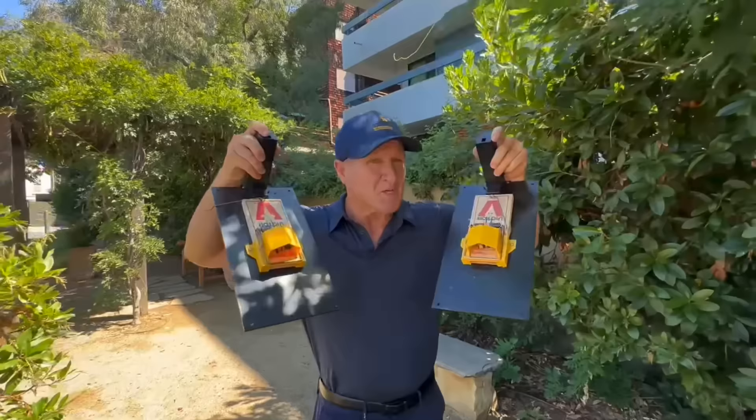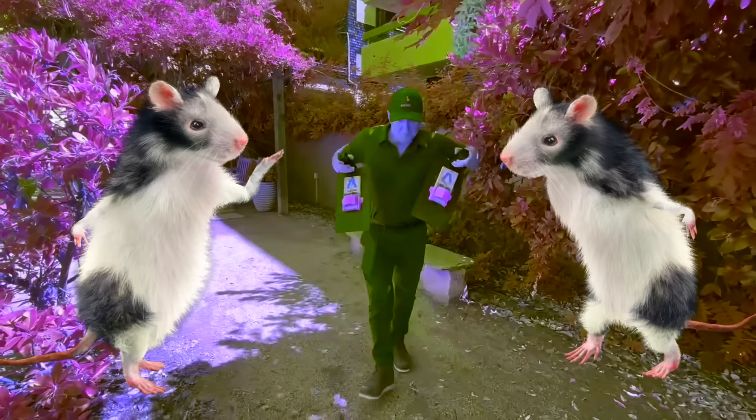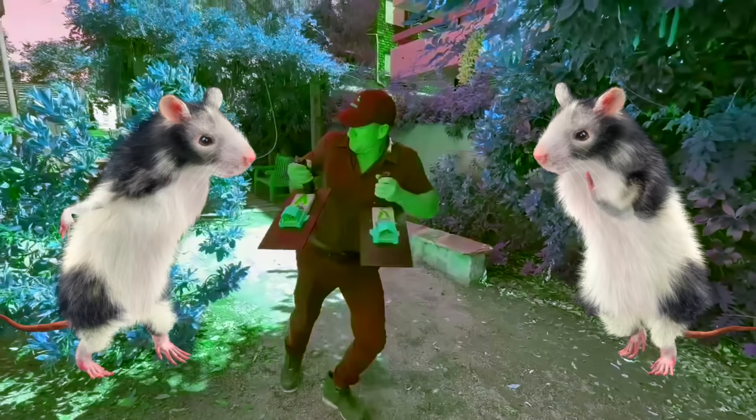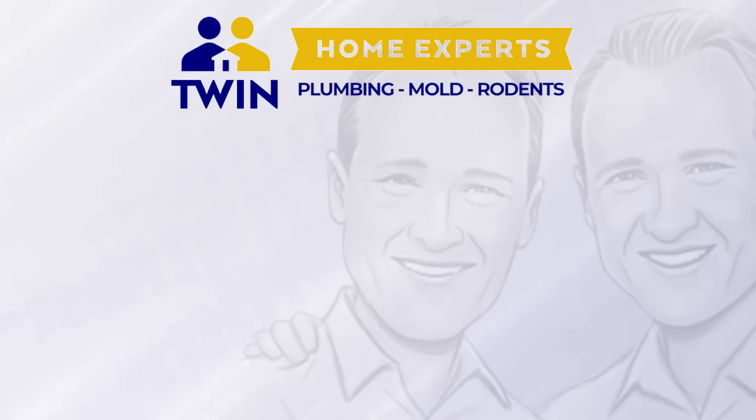Before we get to Dave's Rad Dance, the big takeaway on this episode is: when you hire a rat exterminator, do not have them just put poison boxes and traps up in an attic because that's not going to work, as you can see in this episode. Even though that rat went down the sewer pipe, the Twin Traps deserve the rat dance. We'll see you next time.